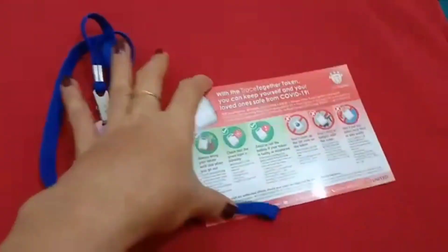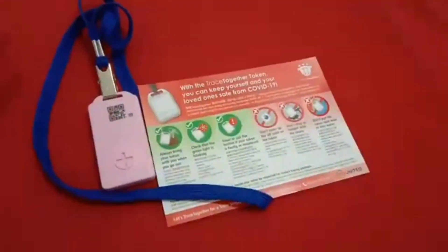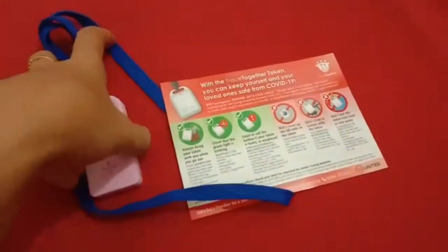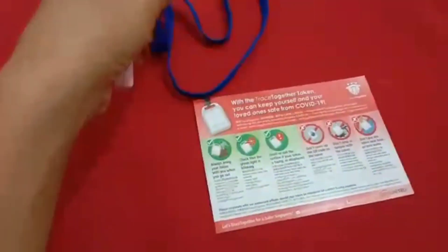The Singapore government provided all residents in Singapore with a TraceTogether token, and it's free for everyone. I collected mine today, the 19th of November, at Ulu Pandan Community Club near Clementi market.